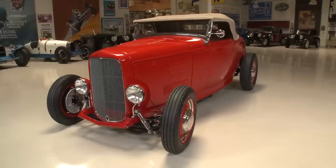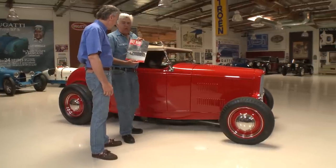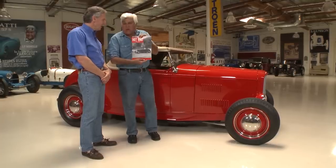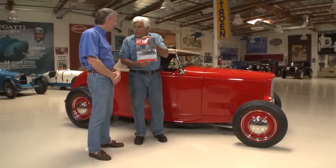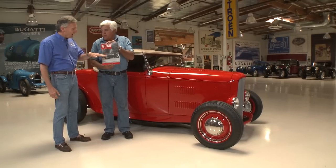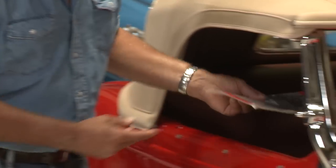This is one of the very first hot rods of all time. Issue 4 of Hot Rod Magazine — notice the date? 1948. It's the first hot rod on the cover of Hot Rod Magazine. It was photographed by Bob Peterson, the publisher and owner of Hot Rod Magazine. This is Bob McGee in front of USC driving his cool ride, which is a very important hot rod.